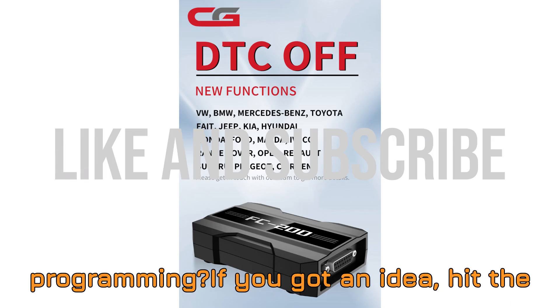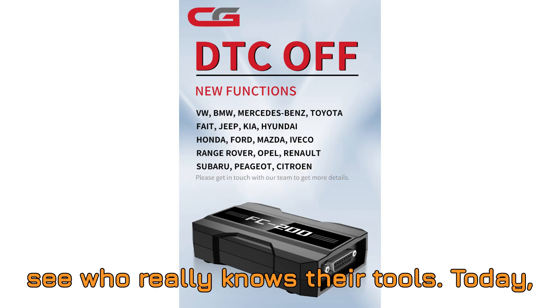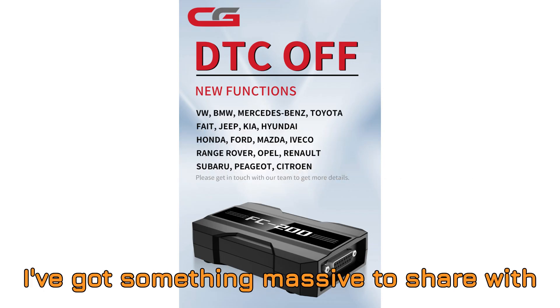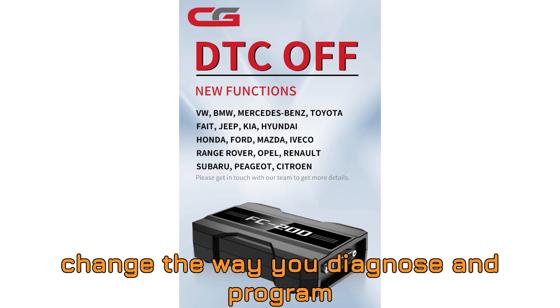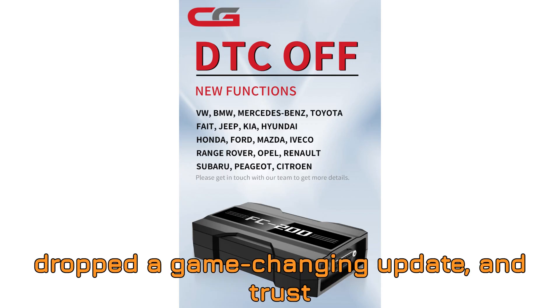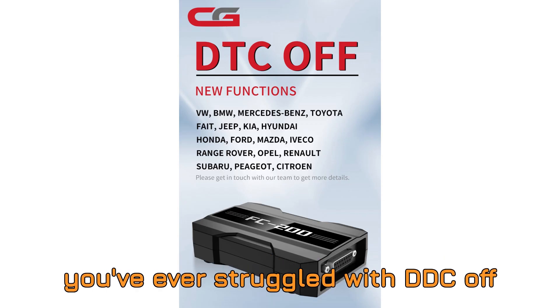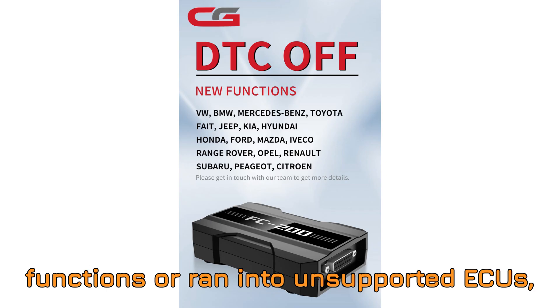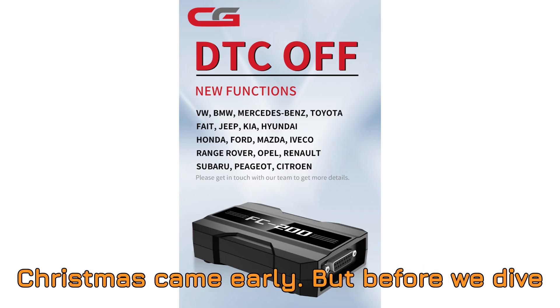If you've got an idea, hit the comments right now — no cheating. Let's see who really knows their tools. Today I've got something massive to share with you all, something that could completely change the way you diagnose and program ECUs. The CGFC 200 has just dropped a game-changing update, and trust me, you don't want to miss this. If you've ever struggled with DTC-OFF functions or ran into unsupported ECUs, this update is going to feel like Christmas came early.